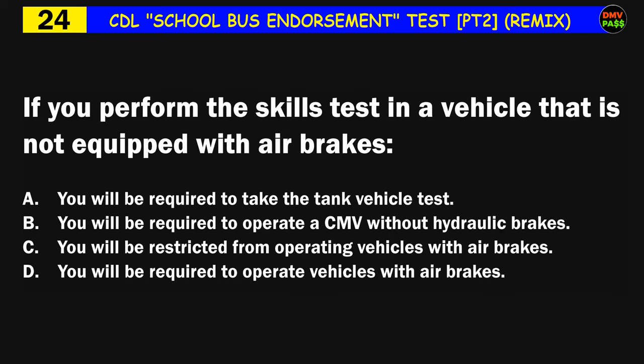Question number twenty-four: If you perform the skills test in a vehicle that is not equipped with air brakes: A) you will be required to take the tank vehicle test, B) you will be required to operate a CMV without hydraulic brakes, C) you will be restricted from operating vehicles with air brakes, D) you will be required to operate vehicles with air brakes. The correct answer is C: you will be restricted from operating vehicles with air brakes.